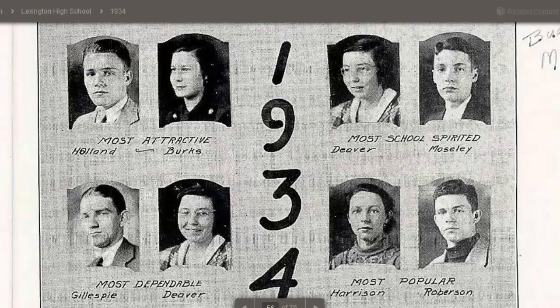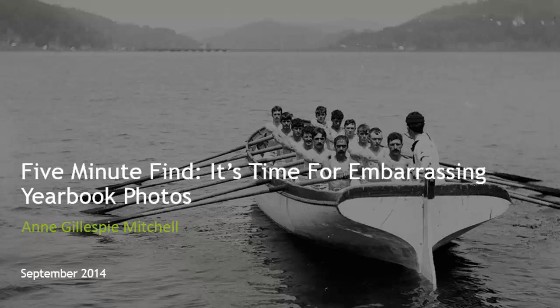So go take a look in the yearbooks. It's that extra color about your ancestors — and probably more recent ones — that you may not have. You never know unless you look. This has been 5-Minute Find: Embarrassing Yearbook Photos with Ann Gillespie Mitchell. Happy searching!